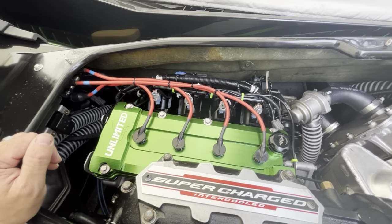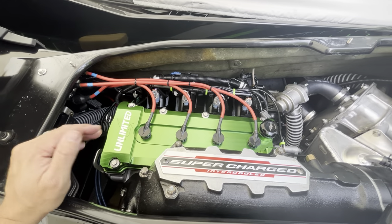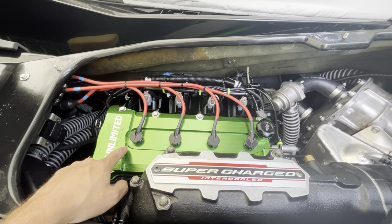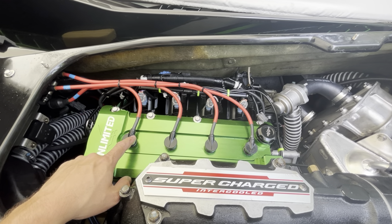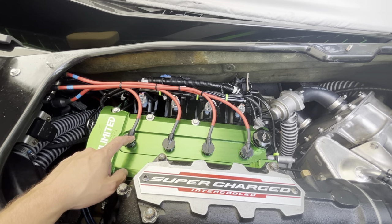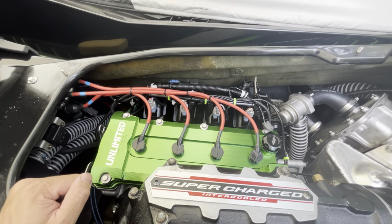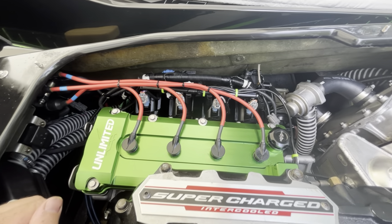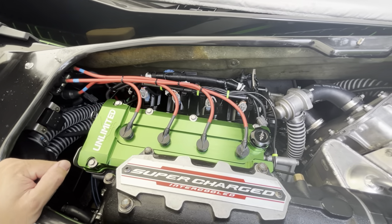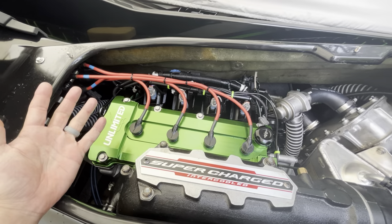Those plugs need to be torqued properly and you need to use anti-seize on them. I'm aware of the memo that NGK put out regarding anti-seize and the platinum coating on plugs, but that does not apply to a personal watercraft used in a marine environment. If you don't feel comfortable using anti-seize, then use moly grease as specified by the Kawasaki service manual. I've talked to leaders in the industry and they all recommend anti-seize, so that's what I recommend as well.